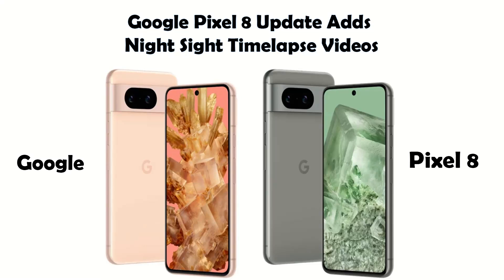Hey everyone, welcome back to Digital DIY. I'm Luna, and I'm thrilled to have you here for today's video.